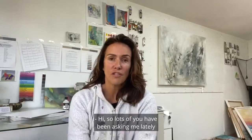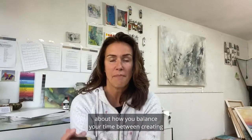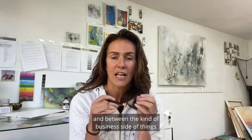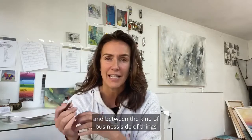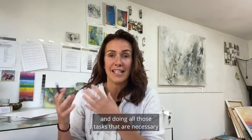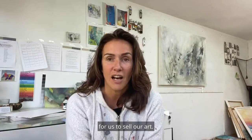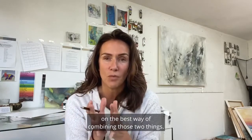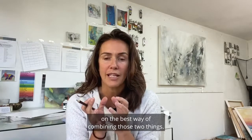Hi, so lots of you have been asking me lately about how you balance your time between creating and the kind of business side of things and doing all those tasks that are necessary for us to sell our art. So I thought I'd do a quick video with some tips on the best way of combining those two things.